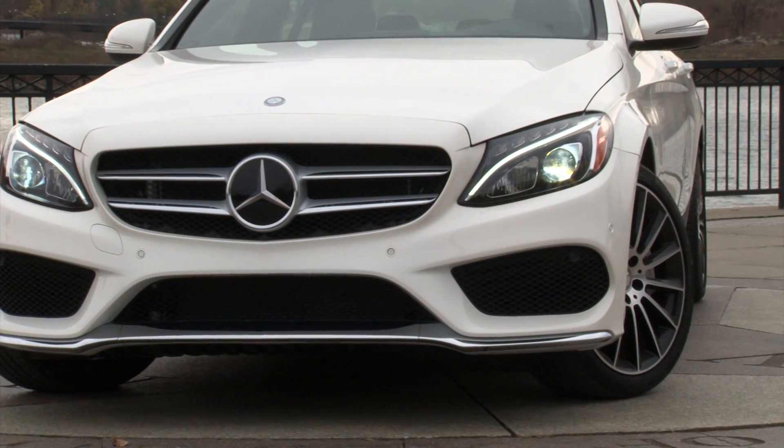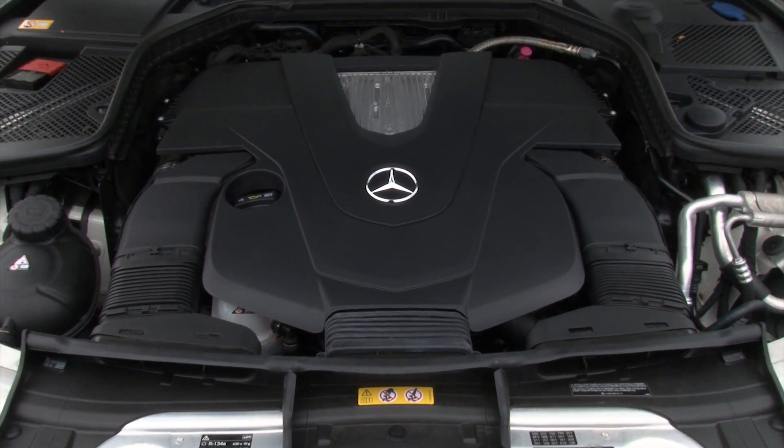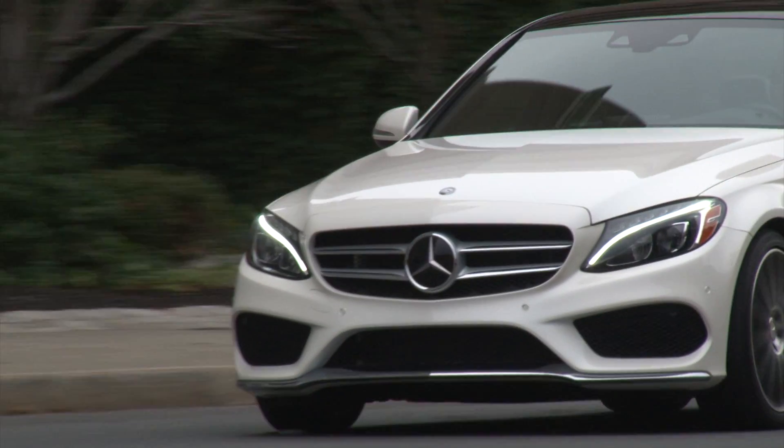This complete overhaul of the C-Class includes new model designations, a bigger yet lighter body, more powerful and efficient engines and extended all-wheel drive offerings. Mercedes has gone all-in on this car and the result is magnificent.